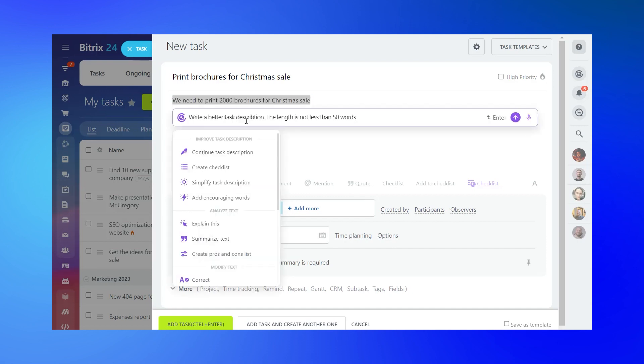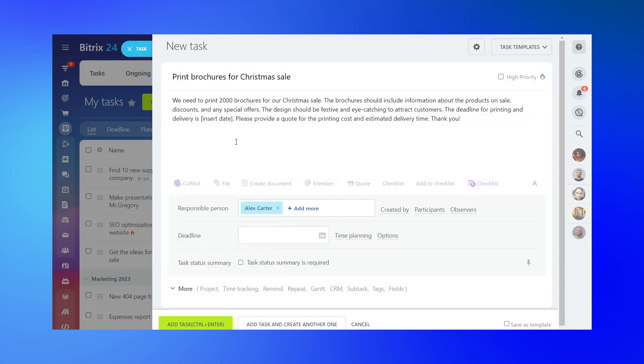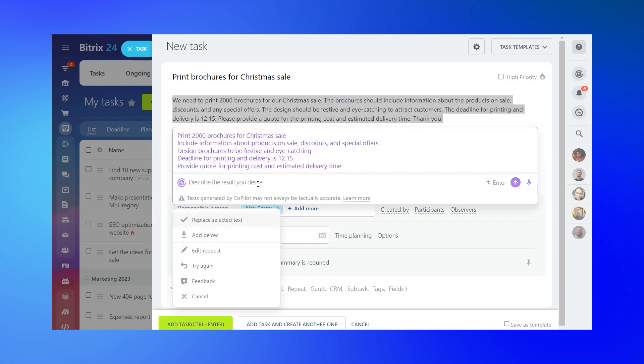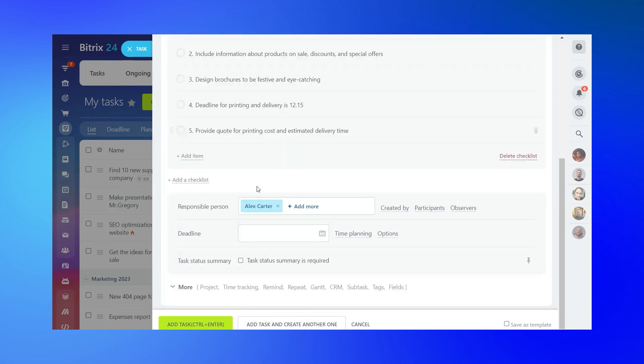Whether you're assigning a new project or delegating responsibilities to your team, Co-pilot ensures that everyone is on the same page from start to finish.